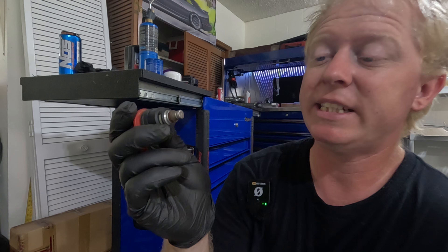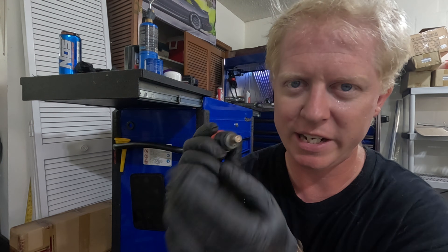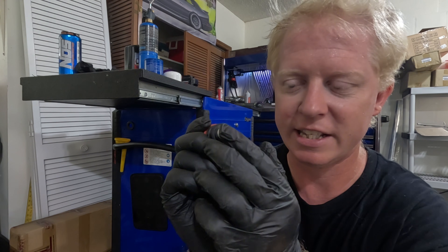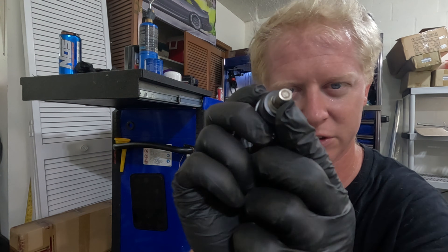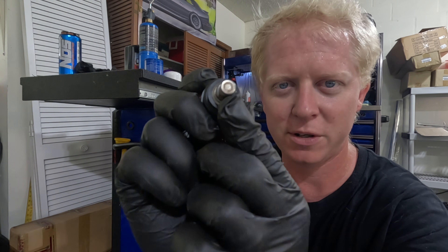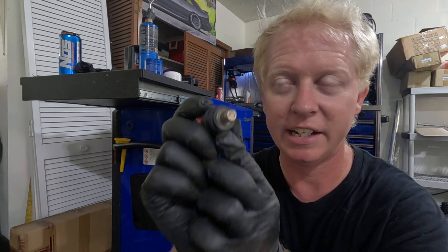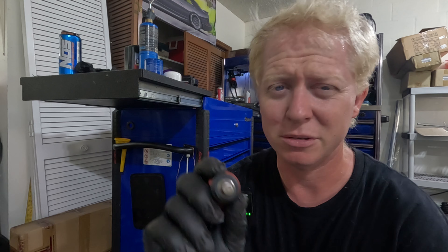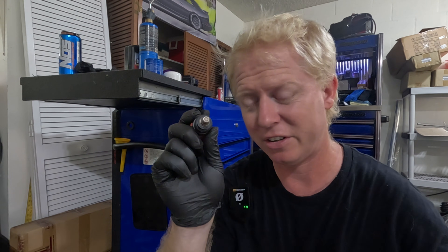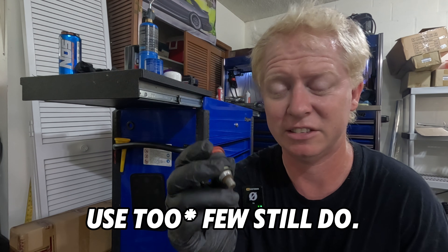From my understanding, what a lot of these companies do — instead of rebuilding or redesigning the injector itself — is they drill out these little holes. If you look closely there are four little holes right there. They basically take a very fine drill bit and drill out those holes to achieve whatever flow rate is desired. That's pretty much how many of these companies design their fuel injectors.